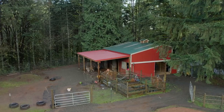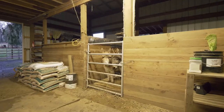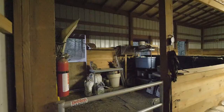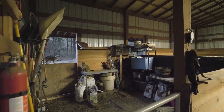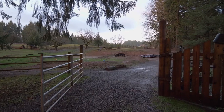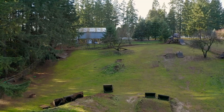The quality barn includes hay storage, multiple stalls, an automatic chicken coop, and tack room. For your convenience, the bike jumps will be removed from the large pasture, creating a perfect space for your livestock or outdoor events.